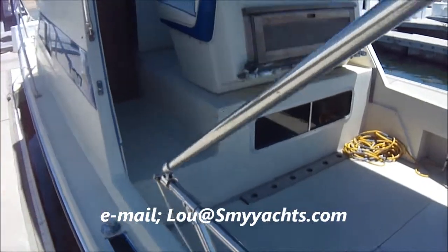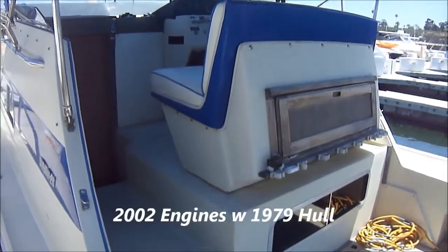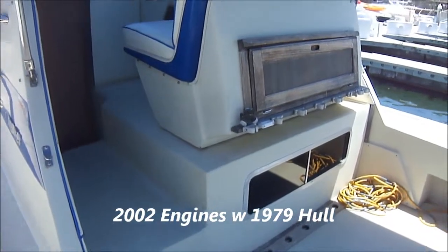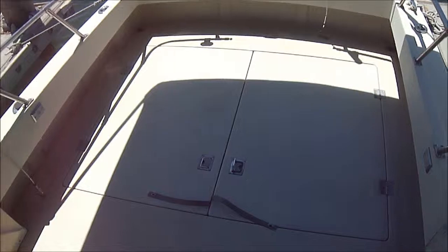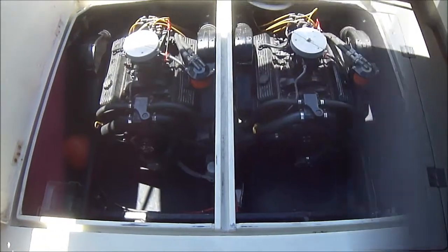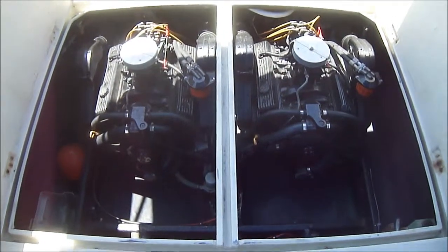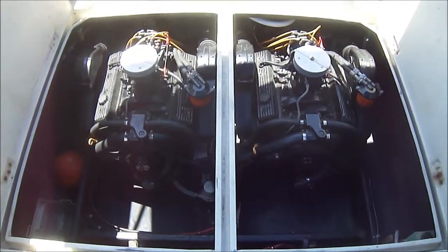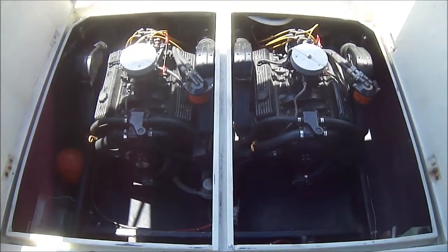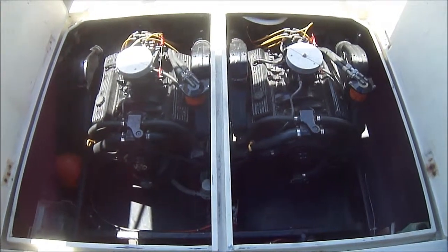Looking forward, we've got storage at the double-wide helm seat, one step up, and rod storage right along there. This cockpit is over 80 square feet. Access to the engines is right through this door. These engines are Chevy 305s, 2002 or newer, showing 270 hours. A compression test has been done — all 16 cylinders range between 195 and 205 pounds.